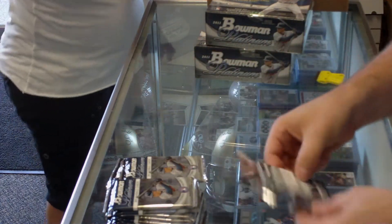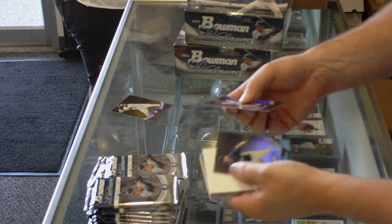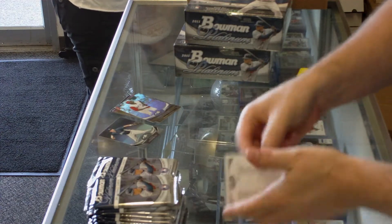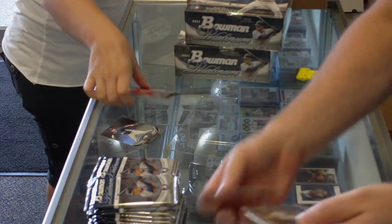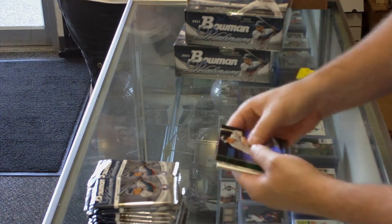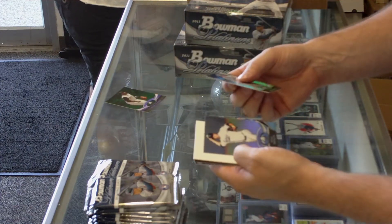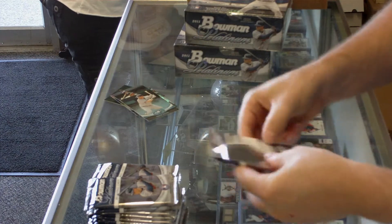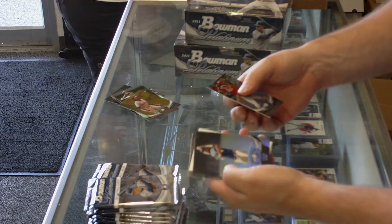He's with the Mets, by the way. We've got a Gold Hanley Ramirez with the Marlins. We've got a Nick Franklin Prospect with the Mariners. Jordan Swaggerty Prospect X-Fractor — he's a Cardinal. We've got a Green Pedro Alvarez of the Pirates. We've got a Brad Brack of the Padres Prospect. We've got a Gold Jose Reyes of the Mets. Prospect Zach Lee of the Dodgers.